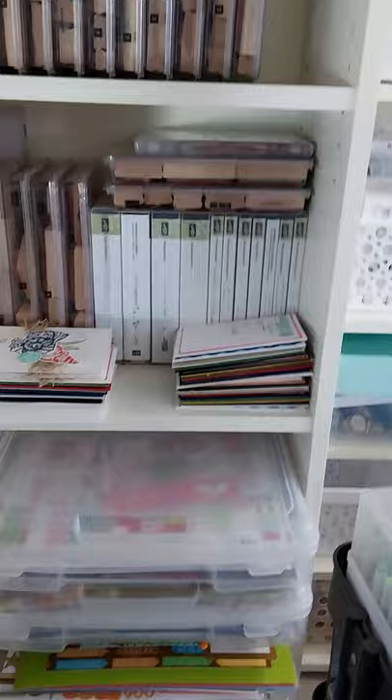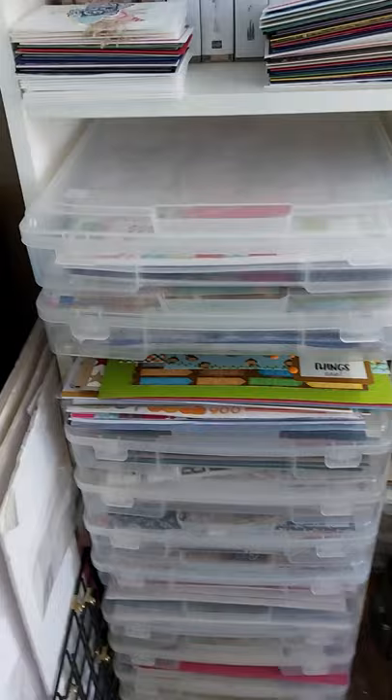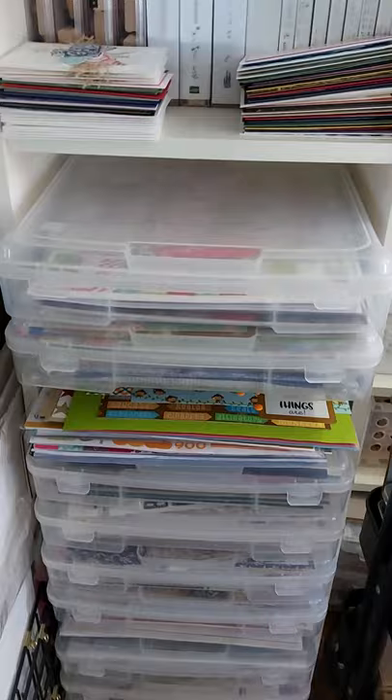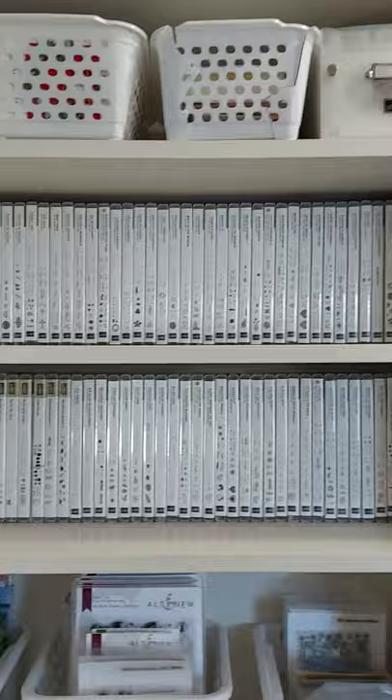Turning around, that is the door into my house. We start with this Billy bookcase — retired stamps, cards I need to send out, and iris cases for my scrapbooking. One iris case is just cardstock, one is just Thickers, one is just embellishments, and the rest are done by theme. Up at the top are cards to sell and then my Stampin' Up stamps.